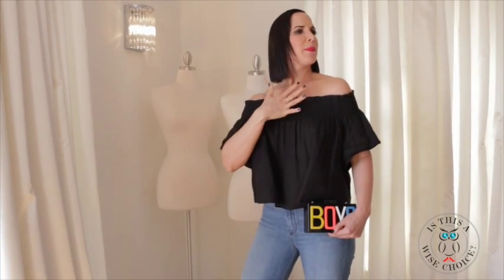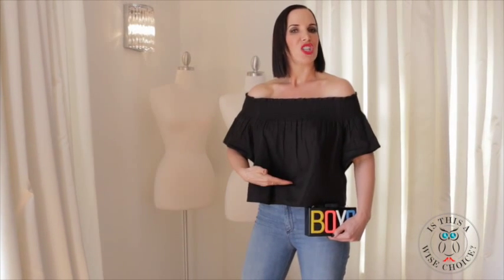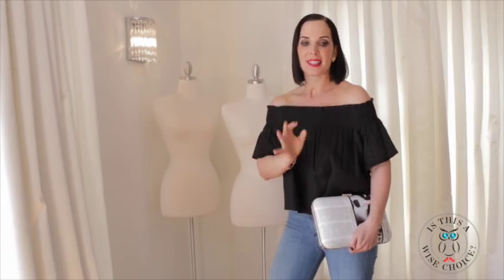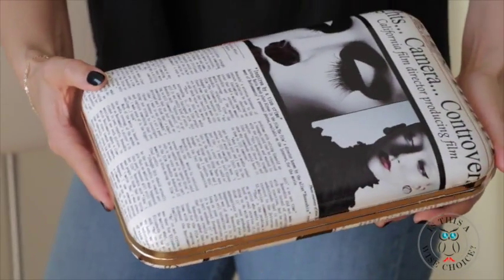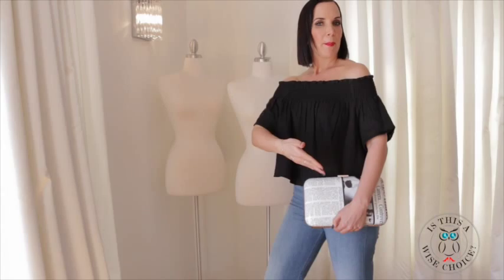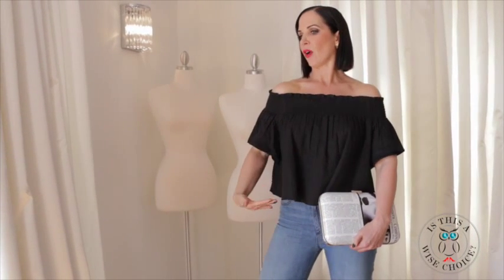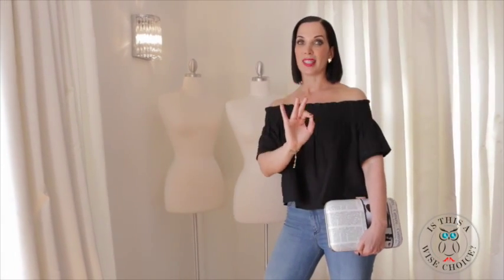Now make sure if you're going to sport the box clutch trend, keep your outfit really simple. I did just a basic black crop top with a high-waisted jean and let the clutch be my statement piece. Let me show you another box clutch that I found — I am obsessed with this one. It's very vogue. I kept my outfit simple so that my box clutch is my statement piece again. This one also comes with a gold chain inside so you can make it into a crossbody, or you can just wear it under your arm. It's great for day and night.